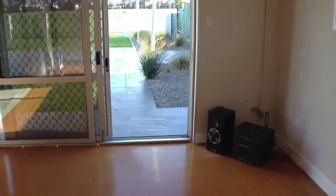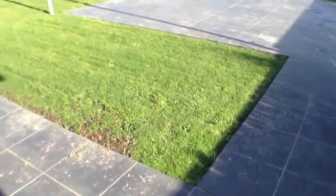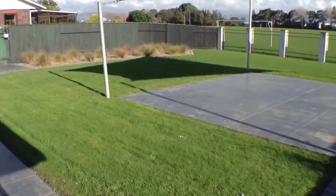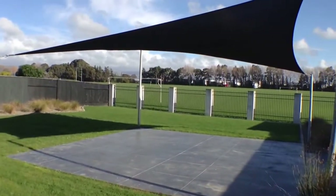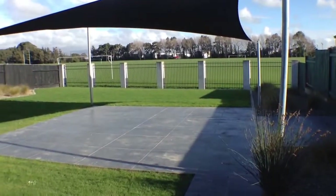I'll take you out this sliding door to show you this great outdoor living space. You can see it's got these lovely tiled areas. Once again, the gardens are all low maintenance, covered in rocks and weed matting to keep the weeds down. You've got this lovely sunshade to keep you under shelter in the summer, and once again the sports fields across the back.